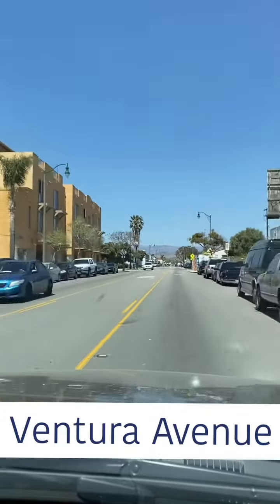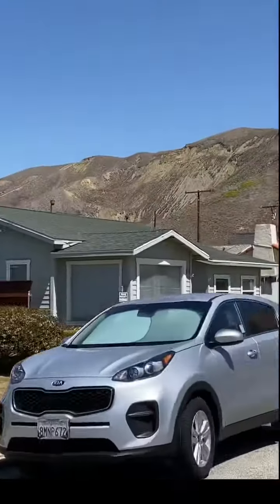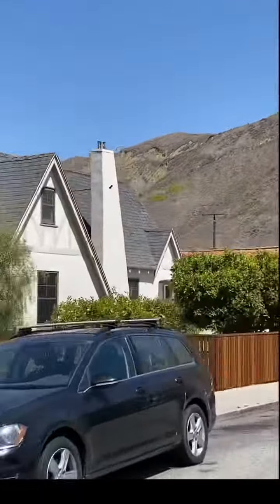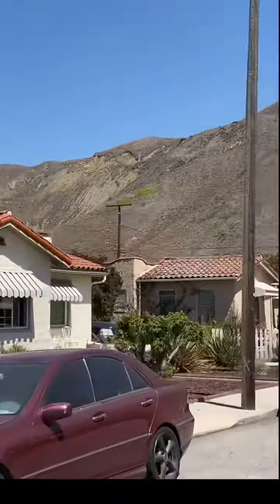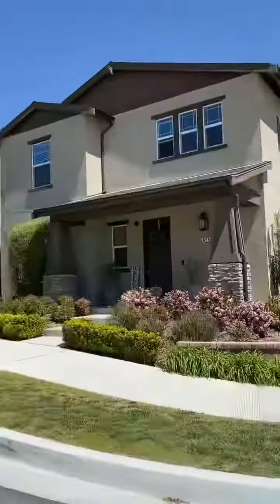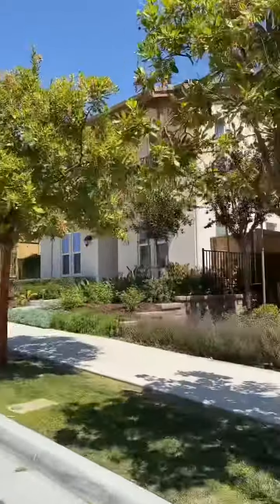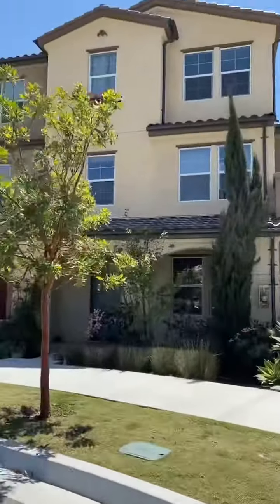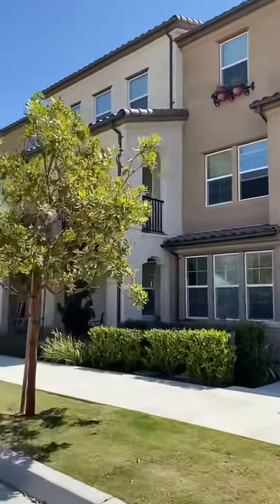Ventura Avenue is the main artery for this part of town. The homes in this neighborhood were built in the 20s to the 50s and there are lots of adorable bungalows. There's also a new development at the far end of the avenue called Solana Heights. They have single family homes as well as townhomes.